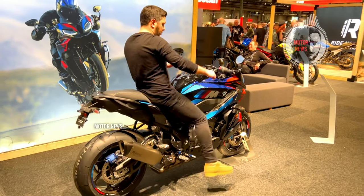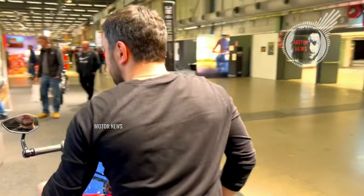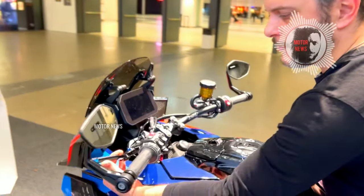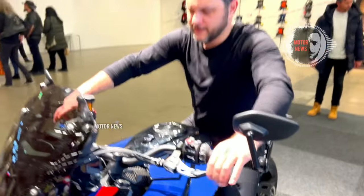The latest BMW M1000XR is distinguished by its unique capabilities and of course technical characteristics. It stands out with its aggressive design featuring aerodynamic bodywork, carbon fiber components and the iconic M Beijing.